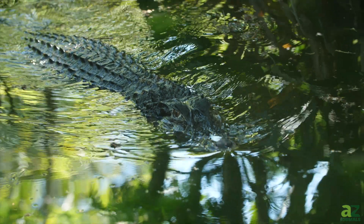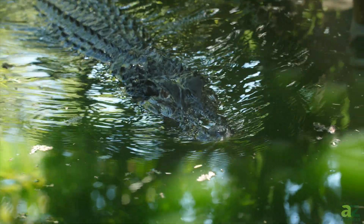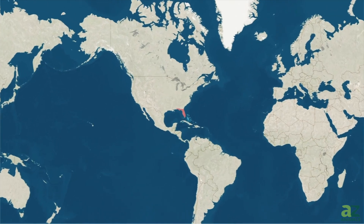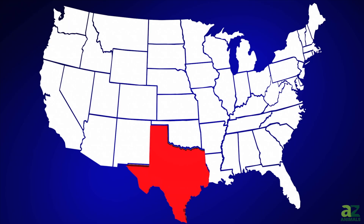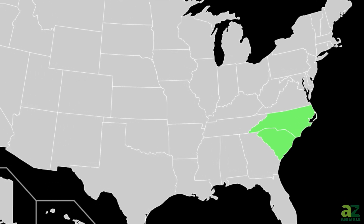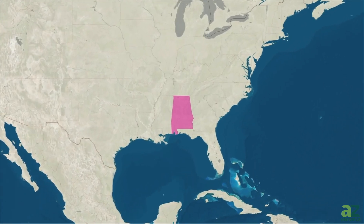So where do these dinosaur-like creatures live? Alligators are found in the southern United States and along the Yangtze River in China. In the United States, you can find alligators in Florida, southern Texas, Louisiana, parts of North and South Carolina, Georgia, and Alabama.